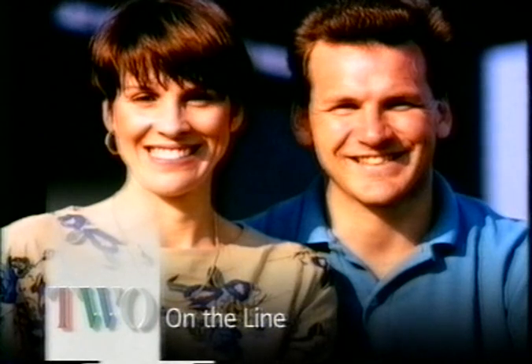Sport is on the line over on Two in a moment with Sue Mott and Ray Stubbs, including a look at the uncertain career prospects for football managers and the moves to force tennis back from the wham-bam of serve and volley.